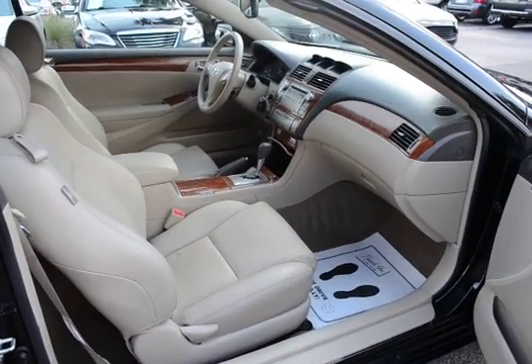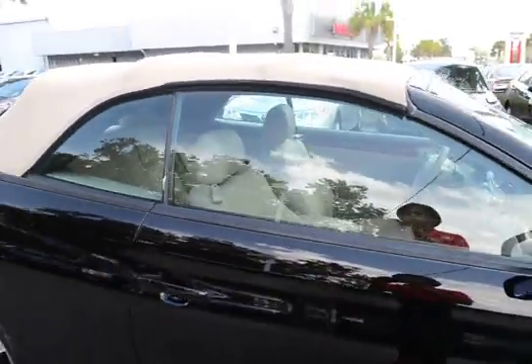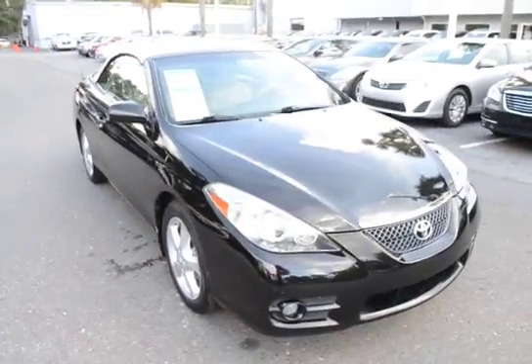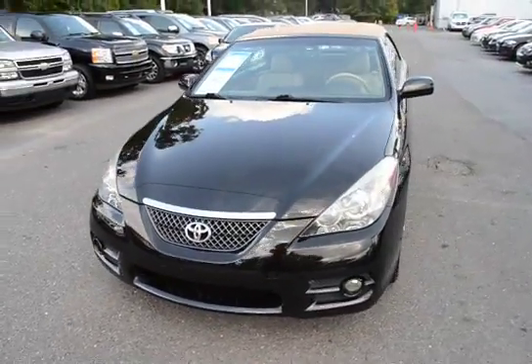For more information on this vehicle, you can visit us online at charlestonissan.com, give us a call right here at the dealership at 843-571-2810, or come see us in person here at Charleston Nissan on Savannah Highway.